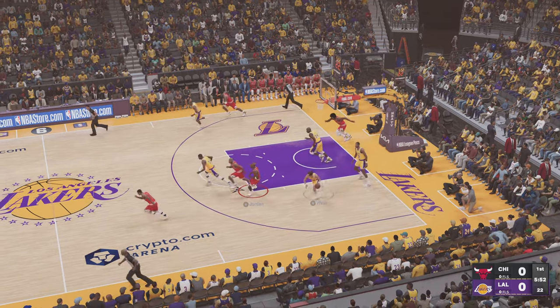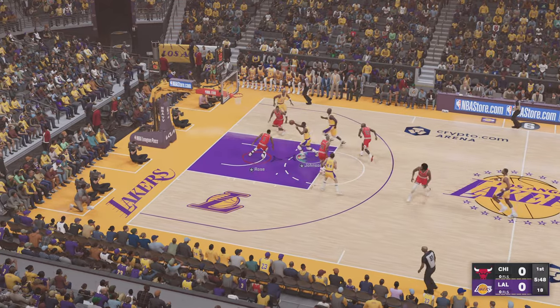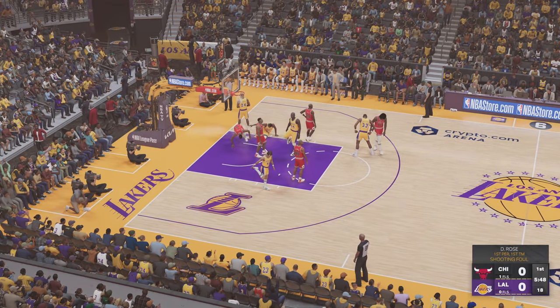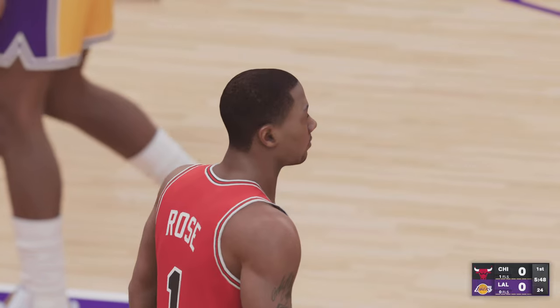It's the Chicago Bulls taking on the Los Angeles Lakers. Now let's take a look at the Bulls opening lineup. Dennis Rodman is out there with Pippen, and it's Rose, then it's Jordan, and it's Gilmore in at the five.